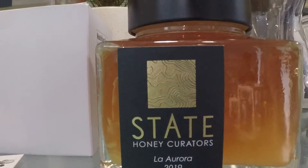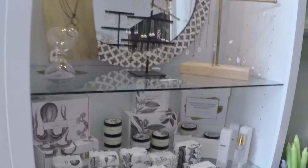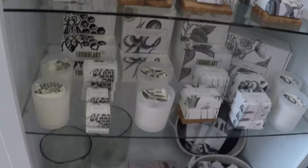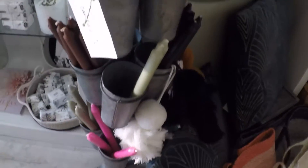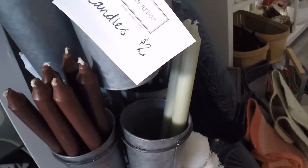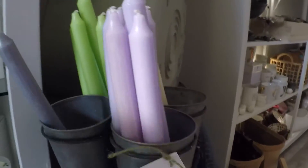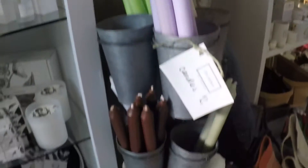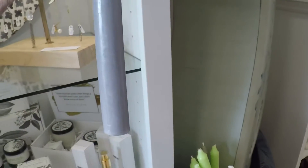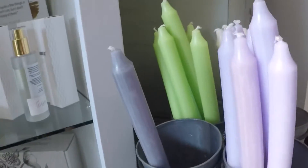Honey. Special honey. Jewelry. Look at all the candles. What are they priced? Only two dollars each. That is very reasonable. Look at the size of that candle — it's huge. It goes all the way down into the bottom of the cup there.